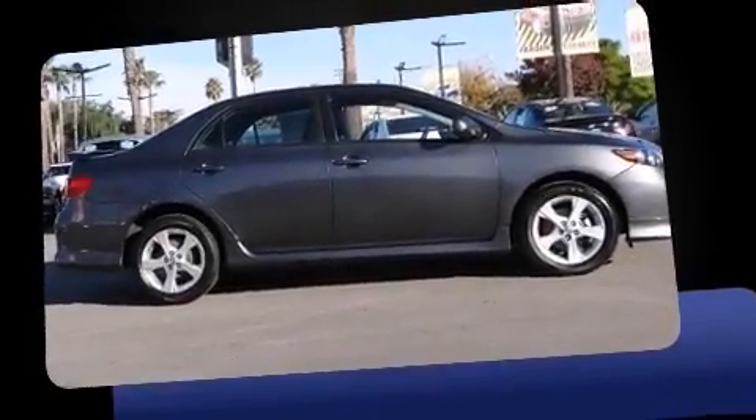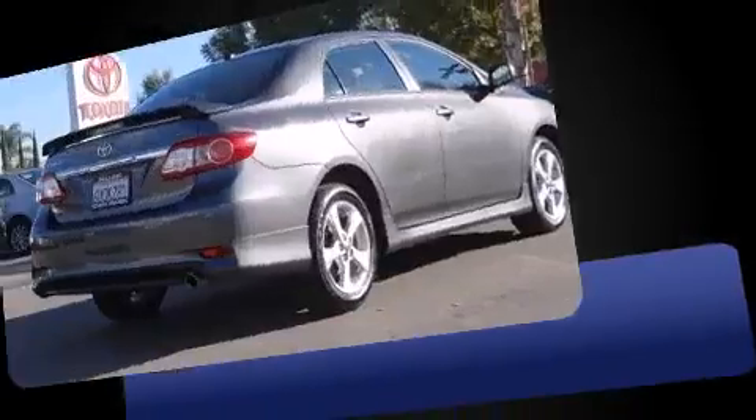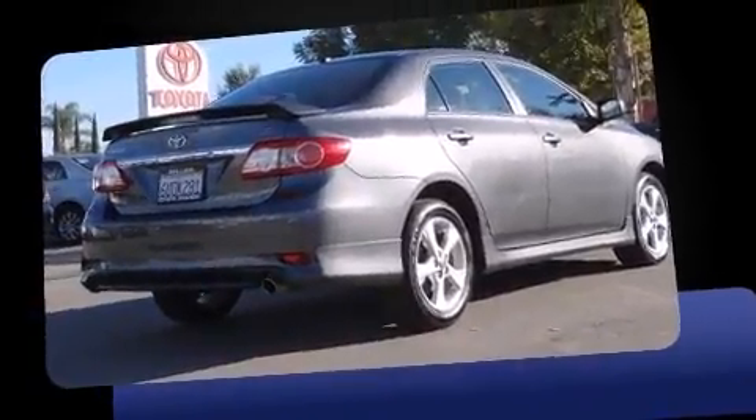Discerning drivers will appreciate the 2012 Toyota Corolla. With less than 40,000 miles on the odometer, this four-door sedan prioritizes comfort, safety, and convenience.